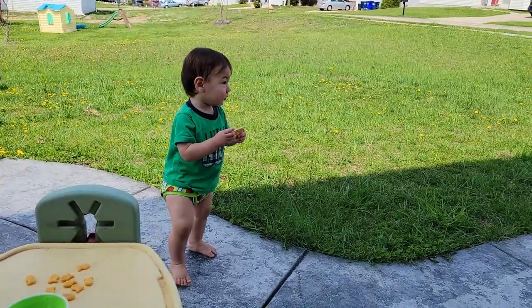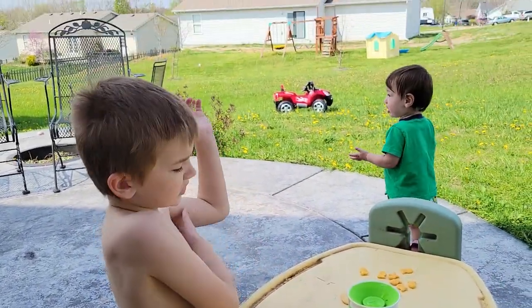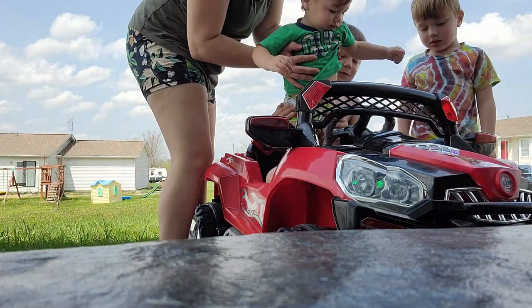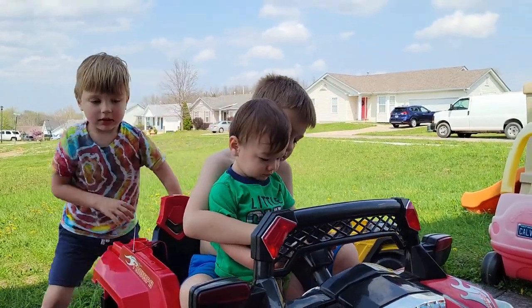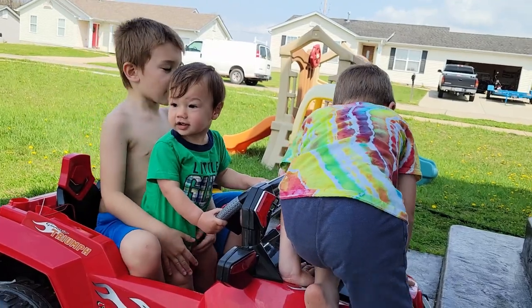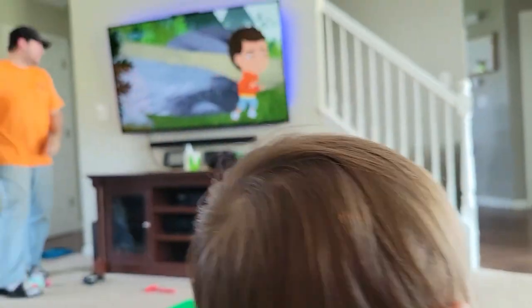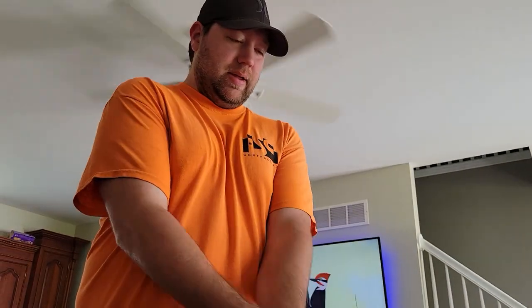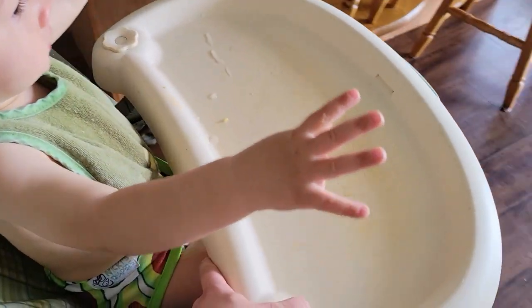Hi Bear, is that a cracker? You got crackers! How are you gonna get on the back? Where are you going — to Dada? Let's go over here because we're going to watch Dada mow the grass.